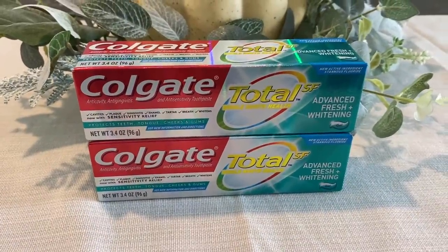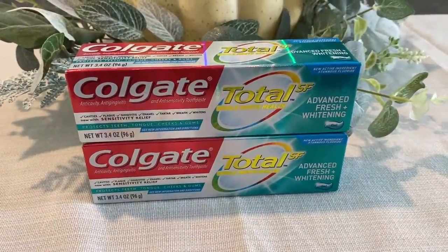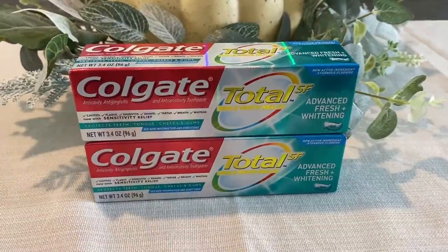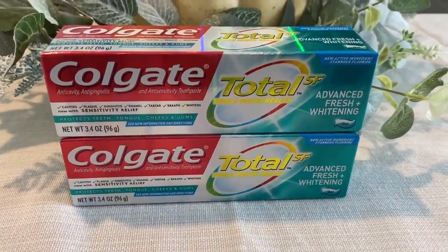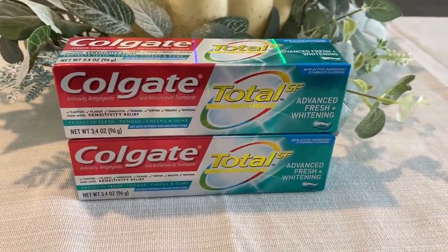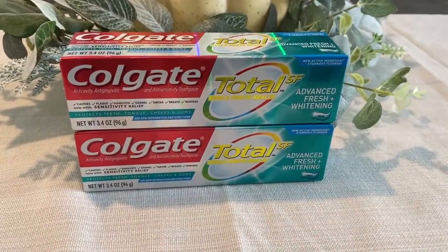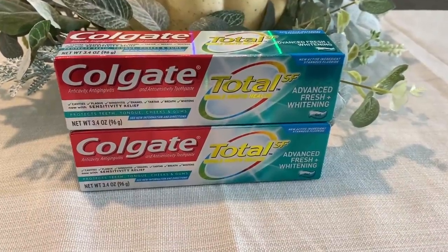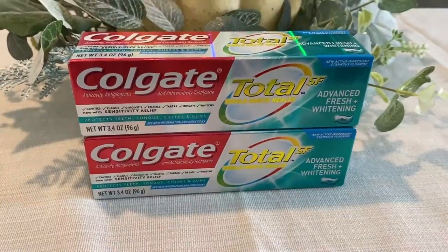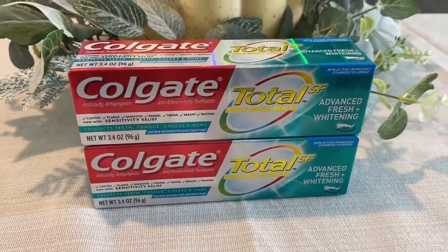Here's the toothpaste deal — Colgate total specific tubes are on sale for $3.49. We currently have a $4 off two digital coupon. The 3.4-ounce came off completely fine. Buy two and get a $4 extra buck back. I also had a $1 off $5 toothpaste CRT. That took my total down to $1.98 and I did get the $4 extra buck back — so free toothpaste and a $2 moneymaker.